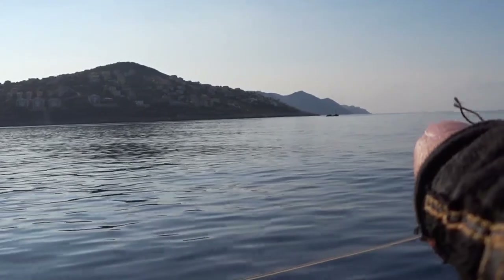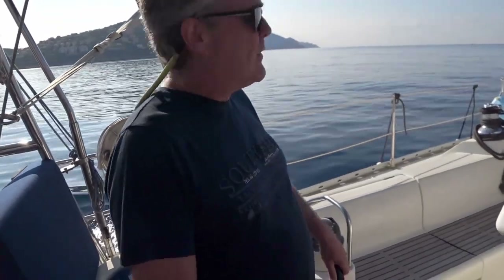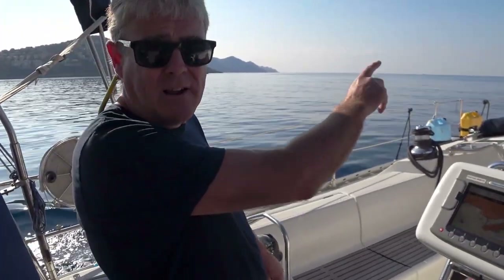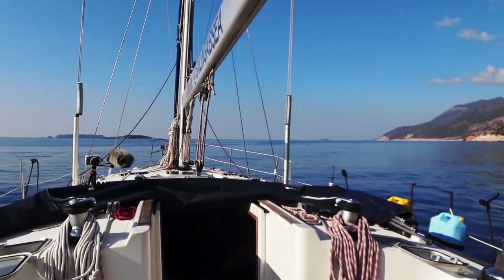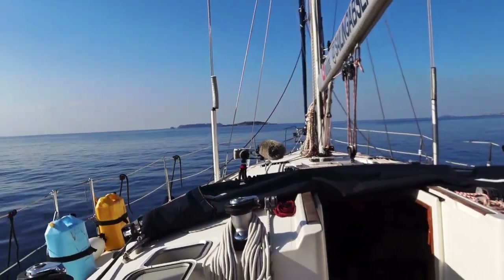That's the isolated danger point. What we might do is — because we've never done it before — let's go around that island, the little islet over here. And go around that instead. That's Turkish, isn't it? Yes it is.